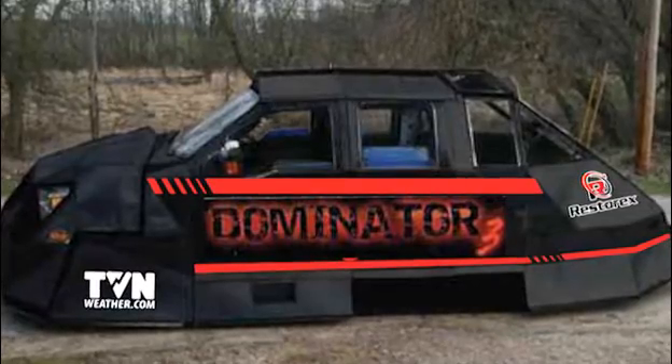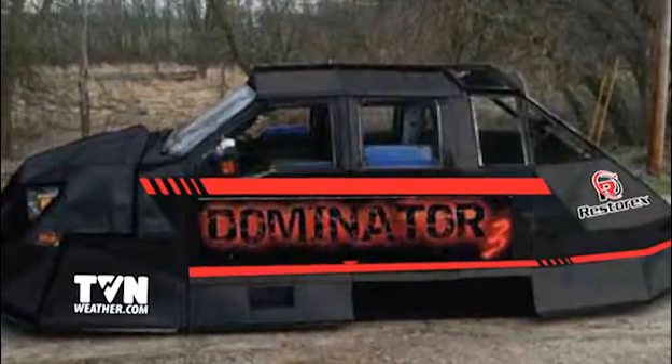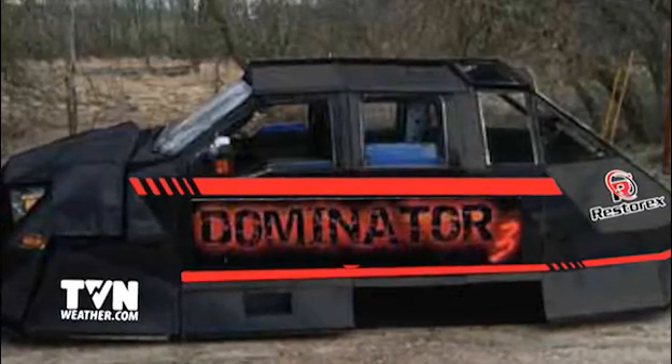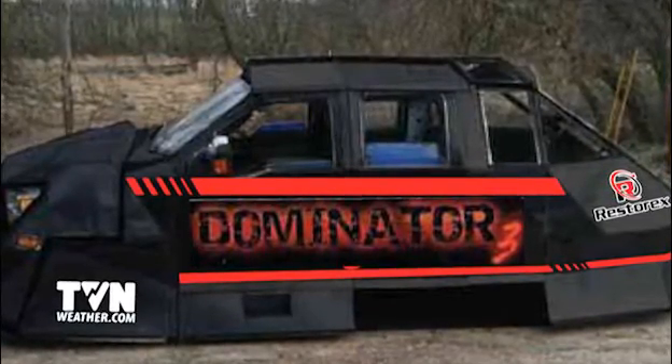We have jaws of life, rescue tools, chainsaw, and a big large winch in the front for pulling trees or anything out of the road. Dominator 3 is brand new — we just brought it out around the first of May — but May has been very active, so it's been inside a couple of tornadoes already.